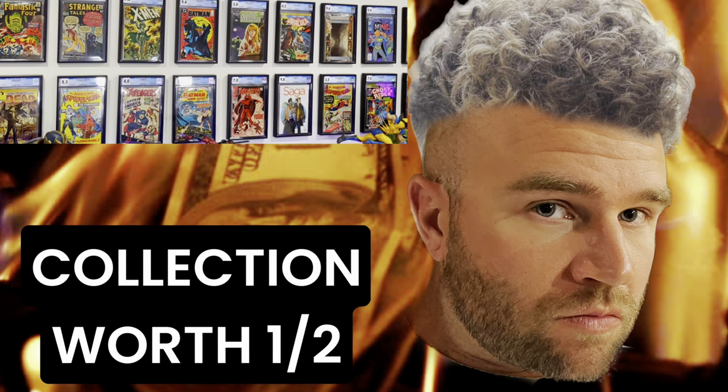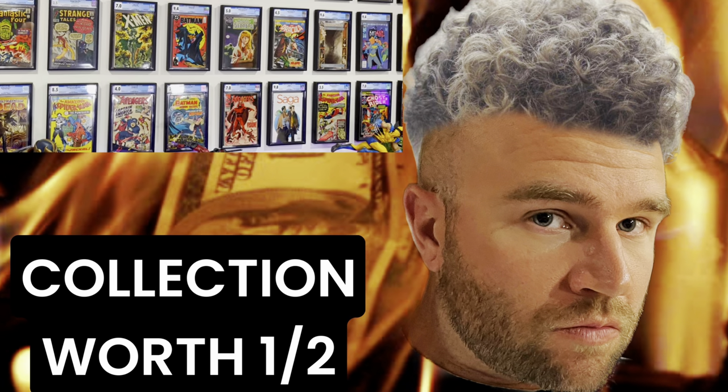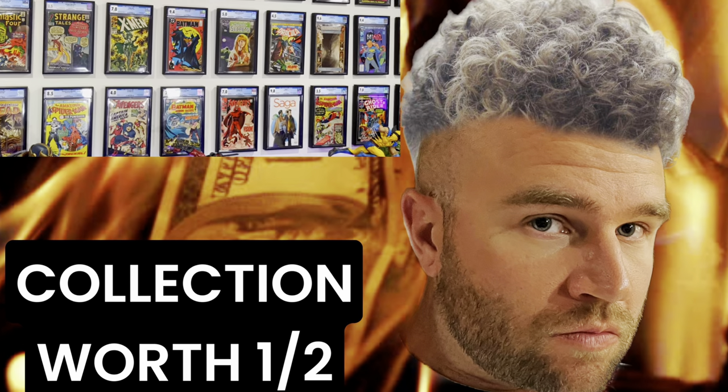Hello everyone, welcome back. Today I'm going to be talking about how my comic book collection is worth around half of what I paid for it. On average, I would say that a majority of my books are worth less than what I paid for them, and in a lot of circumstances they're worth half as much as what I've paid.